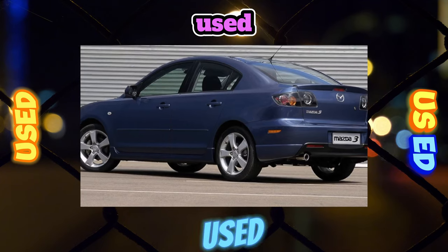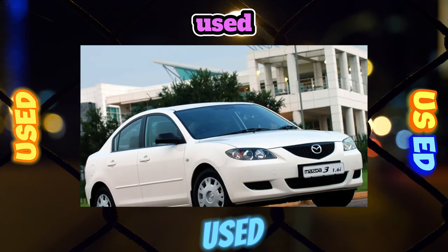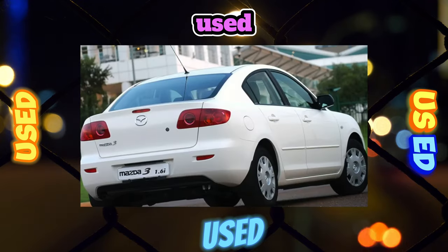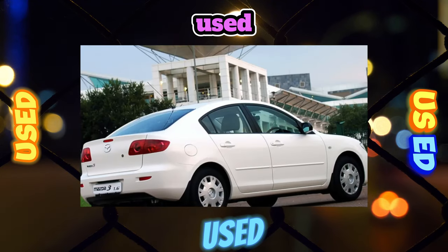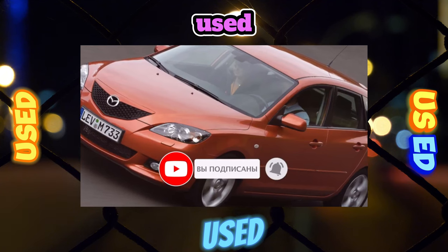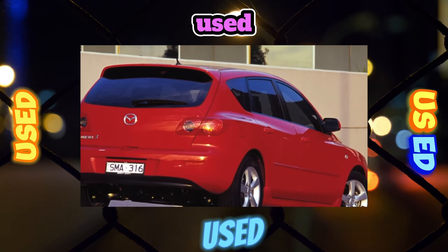On Mazda 3 with manual transmissions — 5-speed on the 1.6-liter engine and 6-speed on the 2-liter — check the clarity of engagement of 3rd and 4th gears. If they are stuck with noticeable effort, you will have to spend an average of 20,000 rubles on repairs. There are much more complaints about the 6-speed manual gearbox. The clutch lives an average of 120,000 kilometers, but may fail earlier due to deformation of the diaphragm spring and leakage of the main cylinder — replacement from 12,500 rubles.